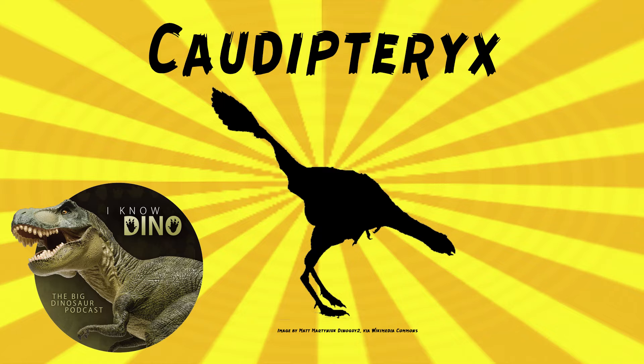It probably was a fast runner. It was thought to be secondarily flightless, so it evolved from animals that could fly. It did have a highly developed wishbone, or furcula, like modern birds. Its wishbone was similar to Archaeopteryx, Confuciusornis, and other non-avian theropods. That's crazy to think it was secondarily flightless, because just going back in time in the Mesozoic, dinosaurs hadn't evolved flight yet, or were just first developing it, and something developed flight and lost it before the end of the Mesozoic.